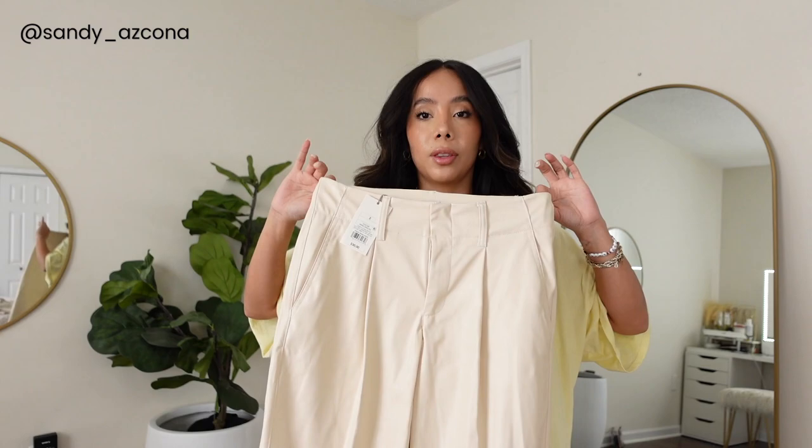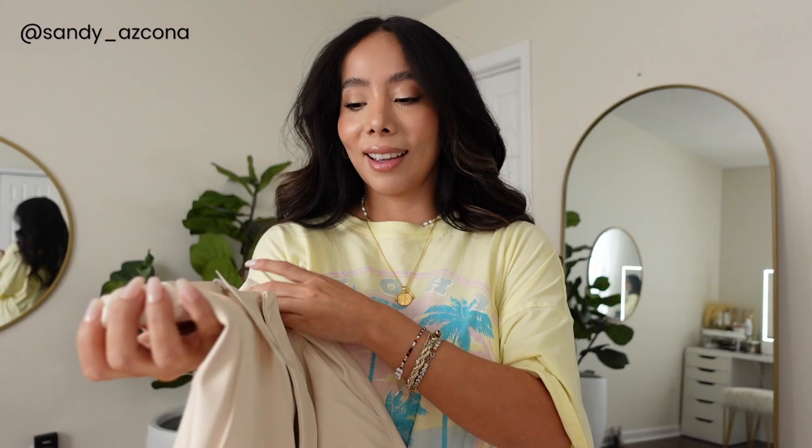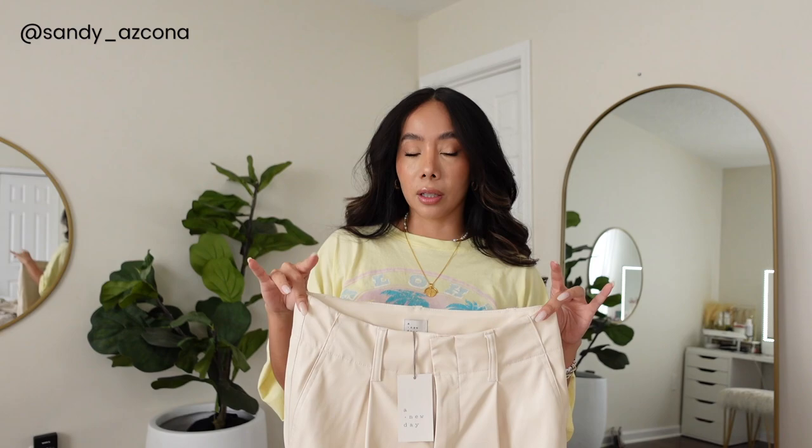Next we have these white pants — I love these because they're more like trousers, they're off-white like a cream color. These do fit me big so I have to go exchange them. They're in a size two and they are $30. I love them because they feel like a trouser and they're super comfy with a nice stretch. They have them in three other colors: black, a camel color, and a green. These are so good for fall.